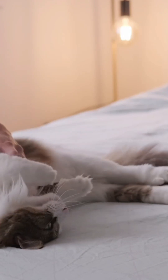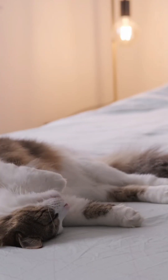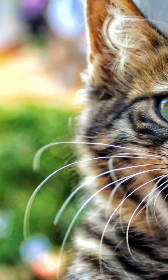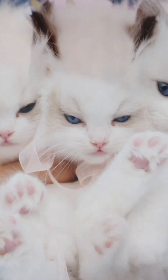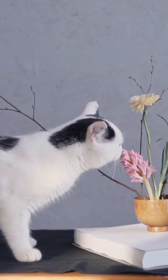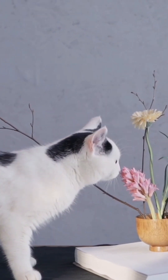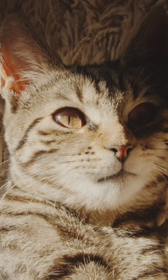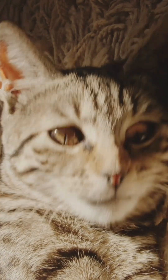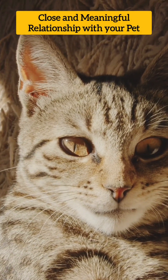It's essential to remember that every cat is different and may have their own individual needs and preferences, so it's a good idea to pay close attention to your cat's behavior and be patient and understanding as you work on building a stronger bond. Building a strong bond with your pet cat requires effort and dedication, and by providing care, attention, affection, and respect, you can build a close and meaningful relationship with your furry friend.